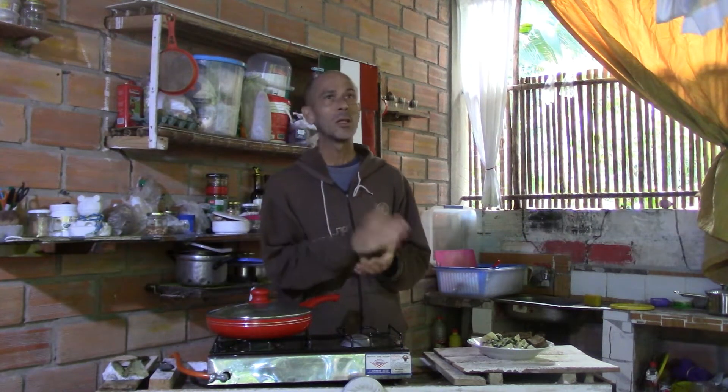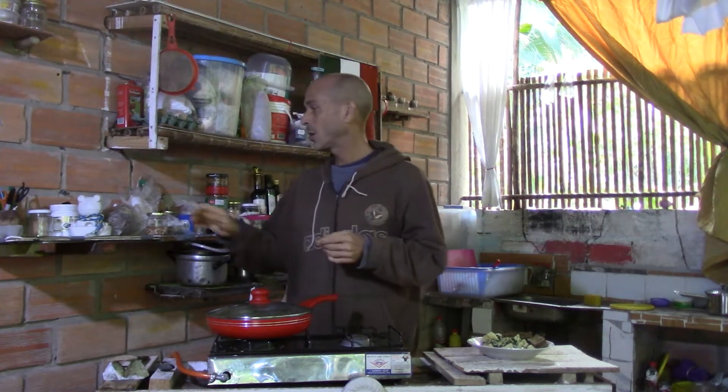I have two kinds of peanuts. One's from the coast, which is a desert climate, and the other one's local, which is a rainforest climate. I soaked them in water.